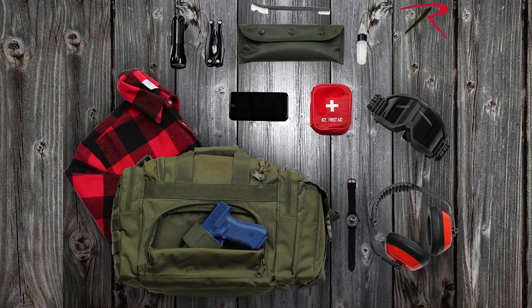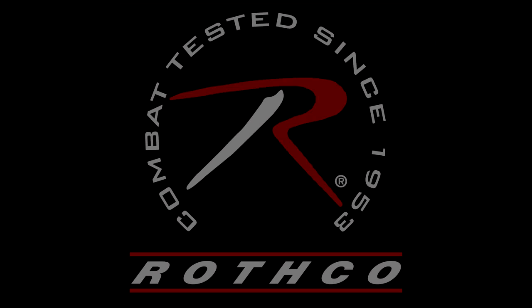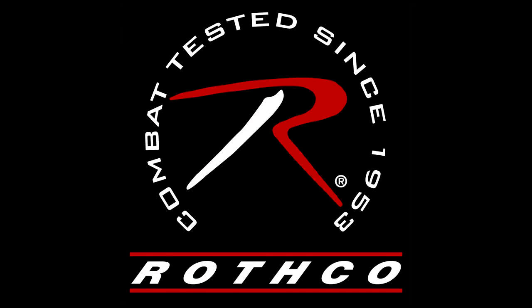Rothko's concealed carry bag is the ideal tactical pack for any military, law enforcement personnel, and your everyday firearms owner.